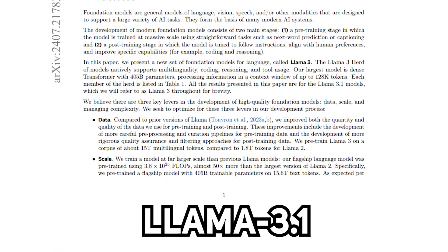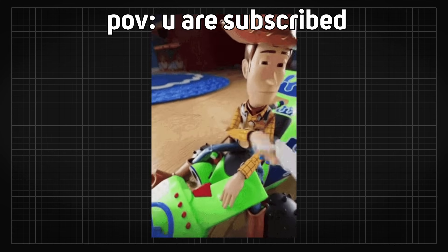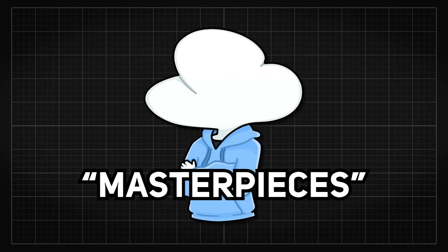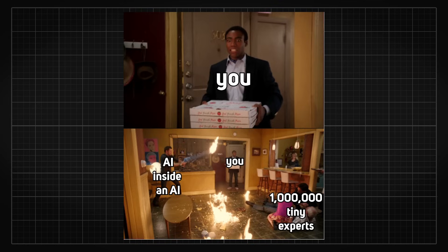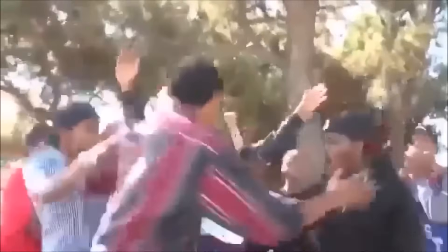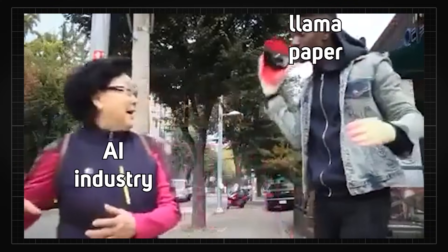To everyone's surprise, Llama 3.1's paper is actually an engineering masterpiece and not really a research one. If you have been following this channel for a while, you know exactly what kind of wonky research masterpieces I have been talking about — AI within an AI, or AI with one million tiny experts. Things are really getting wild out there. Meanwhile, Meta has dropped one of the most down-to-earth papers, which might completely disrupt the entire AI industry in a whole other way that those fancy papers probably won't ever be able to do.